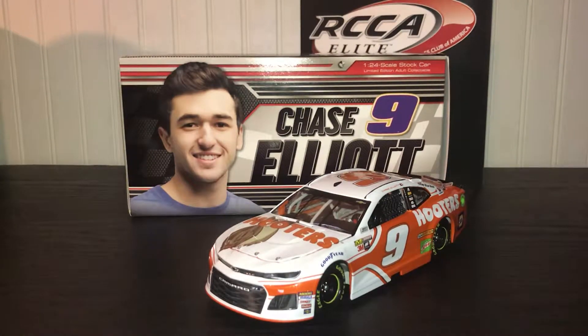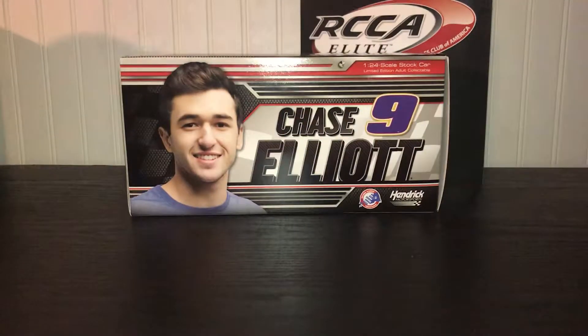Hello guys, welcome to Dean's NASCAR Diecast. Today we are going to be reviewing the 2018 Chase Elliott Hooters car. First let's get down to the box — move the car out of the way. We have the box: Chase Elliott.